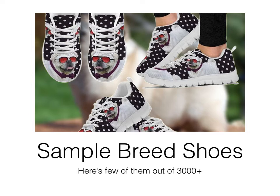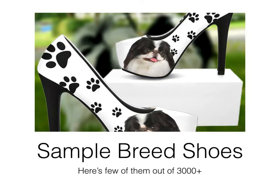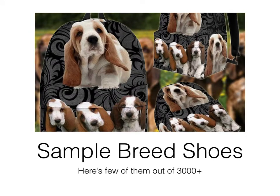The next line is heels. This is one of those awesome moments — when we launched this product we never expected people would love them so much. Especially women 35 plus, they like these heels like anything. They relate them to their pets, they love them, and they're not going to find them anywhere else. This is another hot product — heels again with a new breed design.